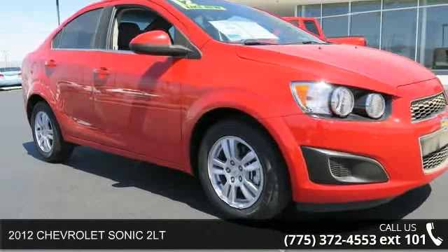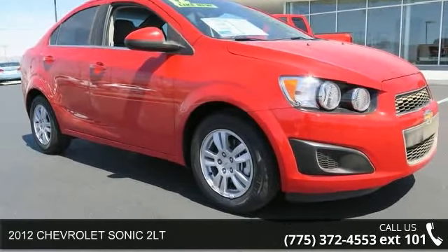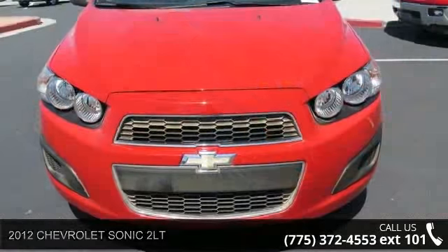Check out this 2012 Chevrolet Sonic LT. If you are looking for a first-rate auto, this one could be yours today.